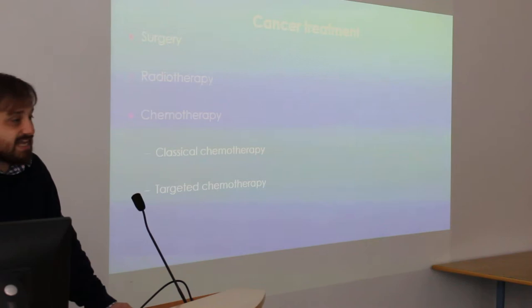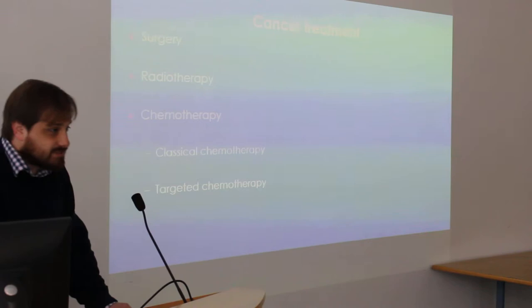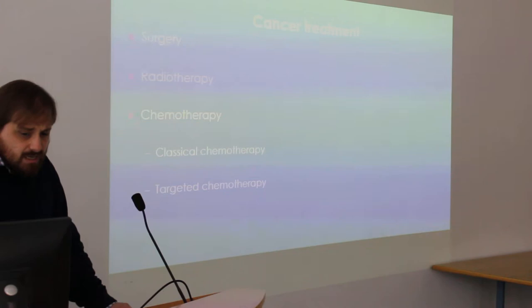There are two types of chemotherapy. There's classical chemotherapy, which has been around for nearly 70 years now. These are highly toxic compounds given to patients. They kill cancer cells slightly better than they kill normal cells, and they're quite effective in some instances, but there are a lot of nasty side effects with some of these drugs.